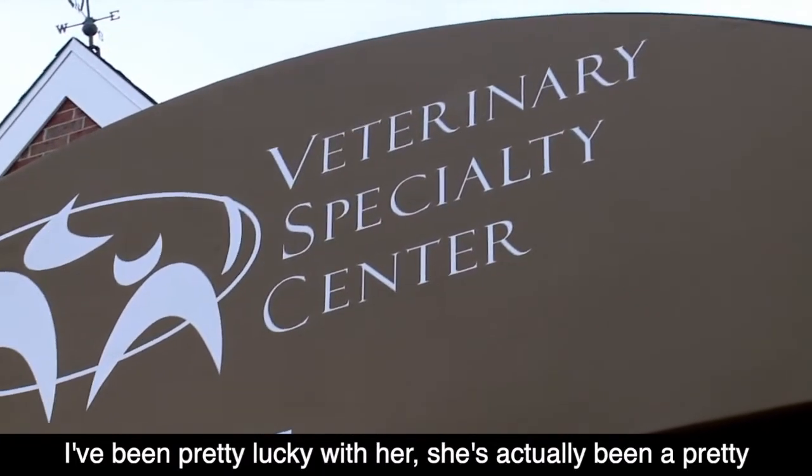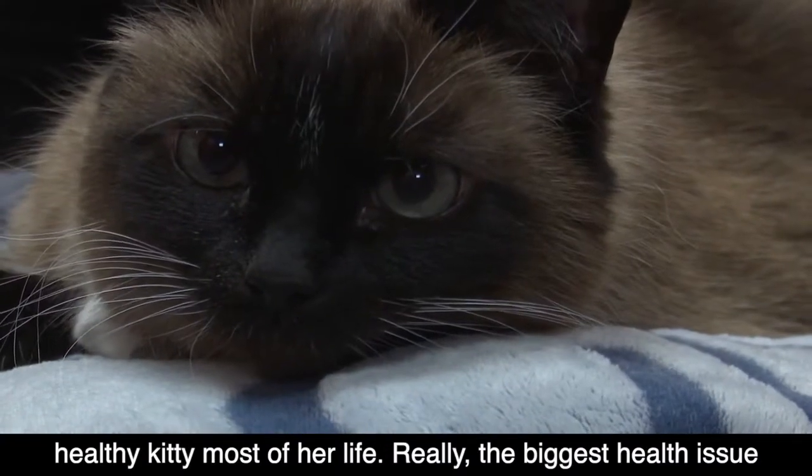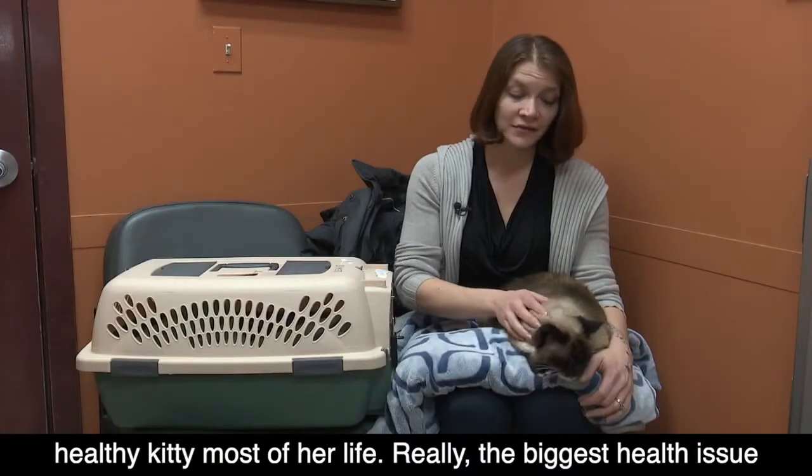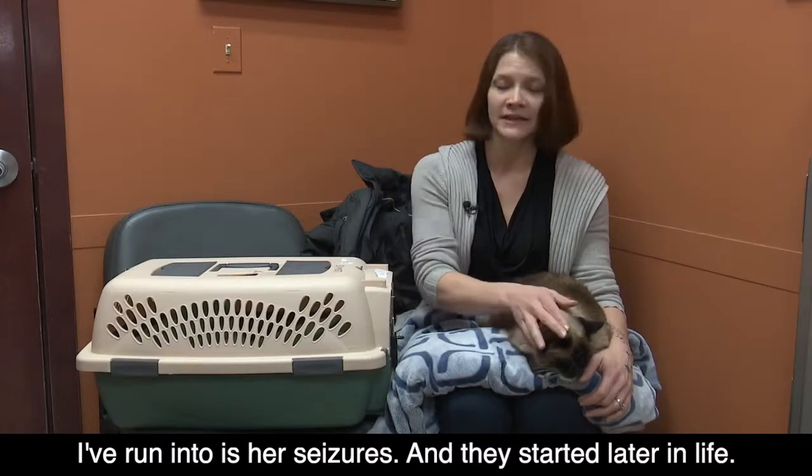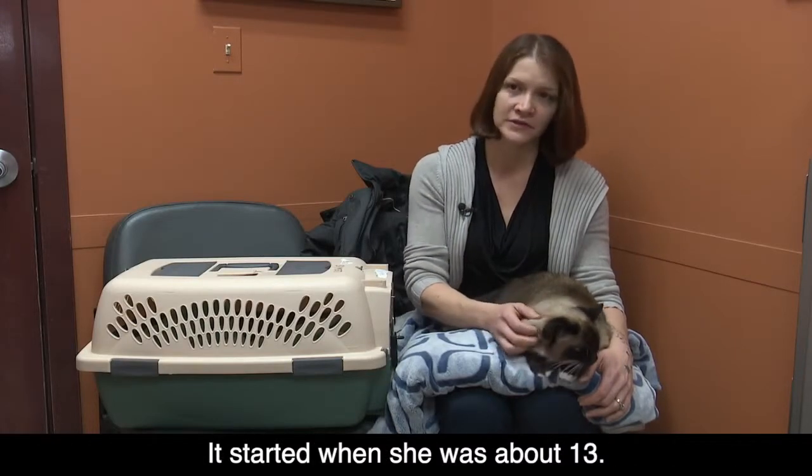I've been pretty lucky with her. She's actually been a pretty healthy kitty for most of her life. Really the biggest health issue I've run into is her seizures, and they started later in life — when she was about 13.